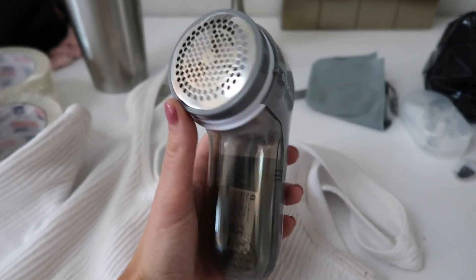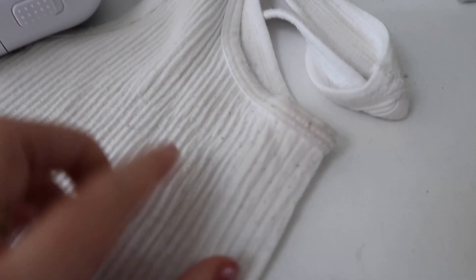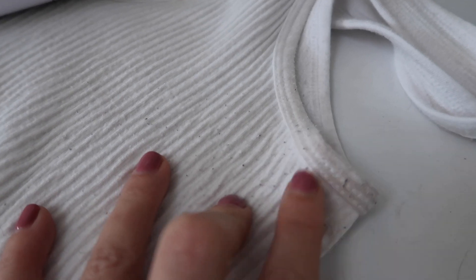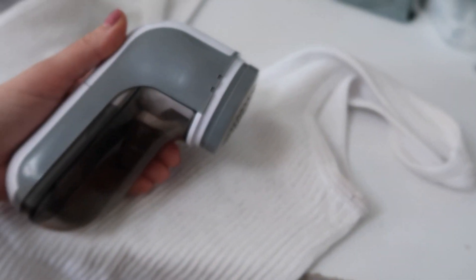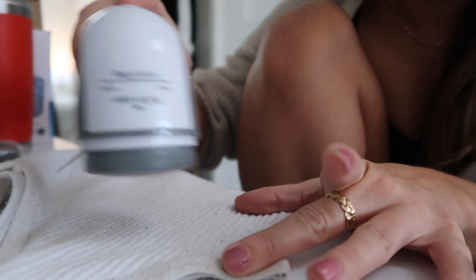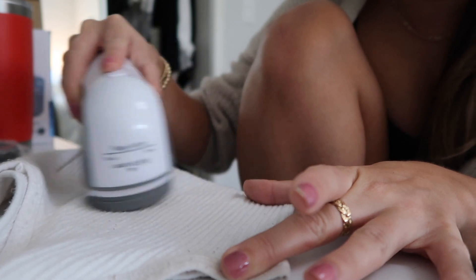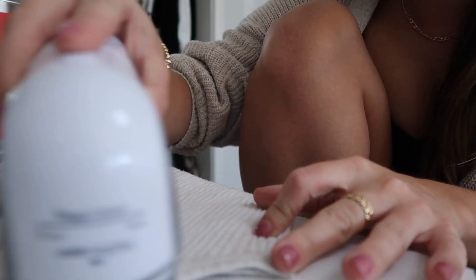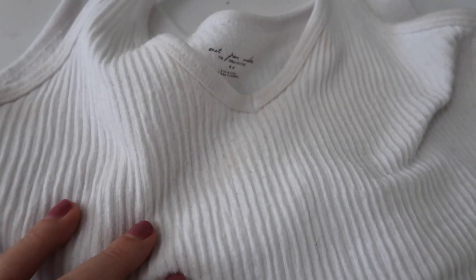TikTok had me buy this — this is a fabric shaver. I'm scared; I don't know if it's gonna work. Basically it's supposed to remove pilling — I have some pretty bad examples of shirts that have really pilled a lot. In theory this just shaves it off. I'm pretty skeptical. Oh my gosh, it's working! Oh my god, are you seeing this? I truly didn't think this was going to work. It works — I'm shocked, it is all gone.